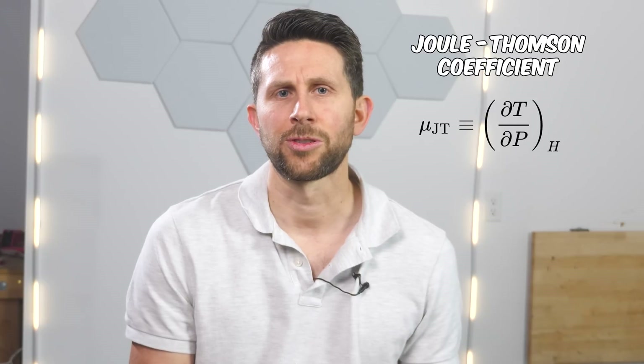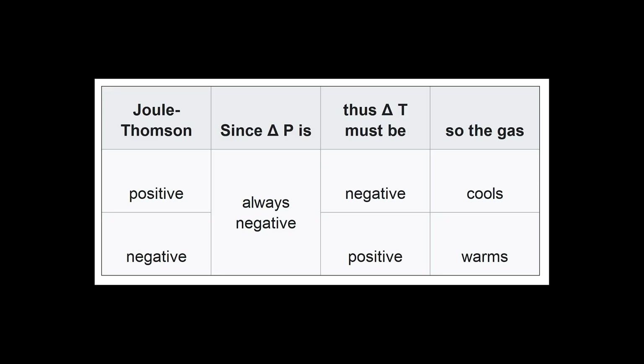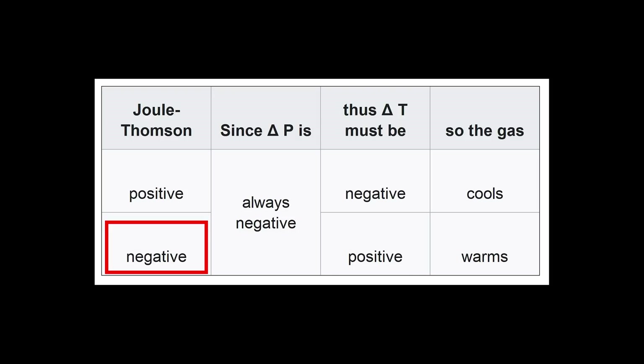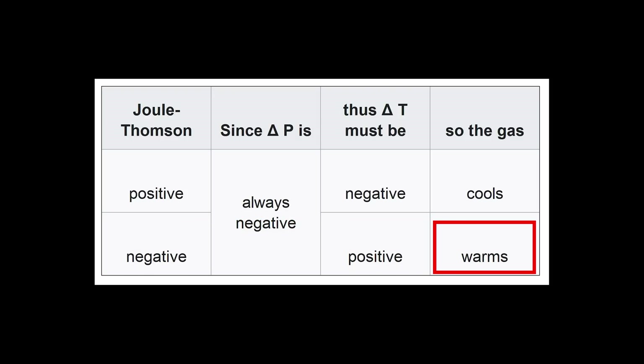This constant was called the Joule-Thomson coefficient. If the Joule-Thomson coefficient is positive, then the gas expands and the temperature drops. But there are some gases that have a negative Joule-Thomson coefficient at room temperature. These gases are hydrogen, helium, and neon. That's it. This means that when the pressure drops across the valve and the gas expands, the temperature actually increases.